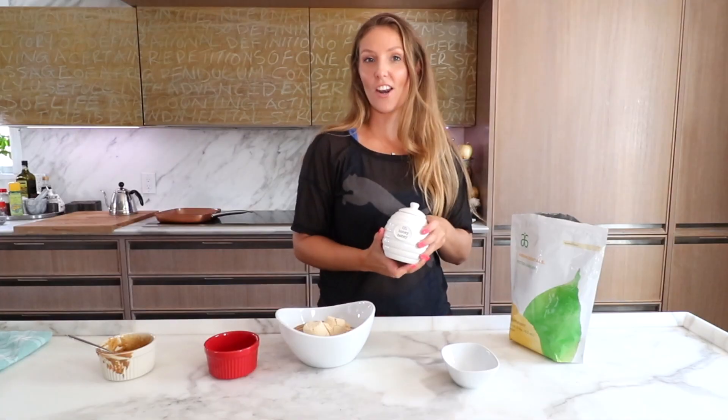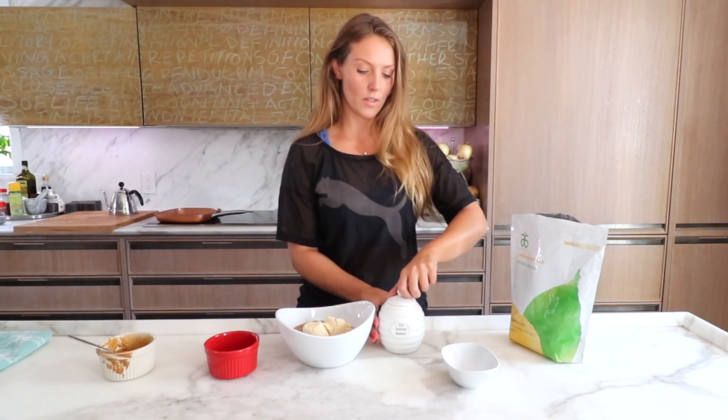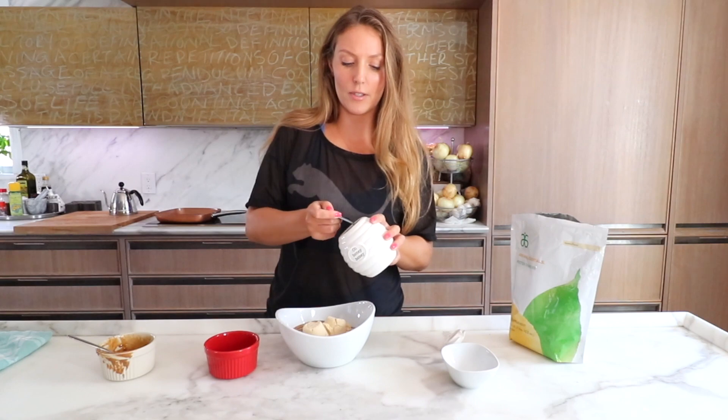Last but not least, we're going to add honey. Honey is optional, but I like it because it is natural sugar and of course it's so good for your immune system. I've been eating a teaspoon of honey every single day. It helps with allergies — if you buy honey from your local farmer, your allergies within a couple of months are bound to disappear. Mark my words, it happened. So this is local organic honey and I'm going to put two tablespoons in here.